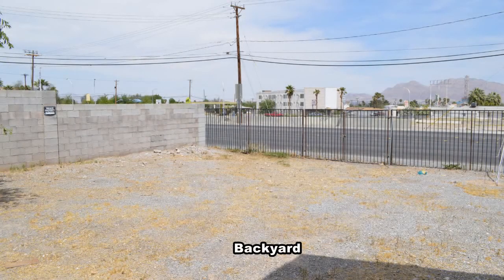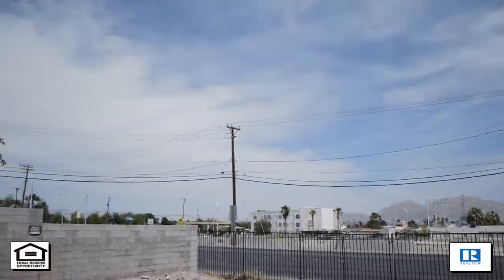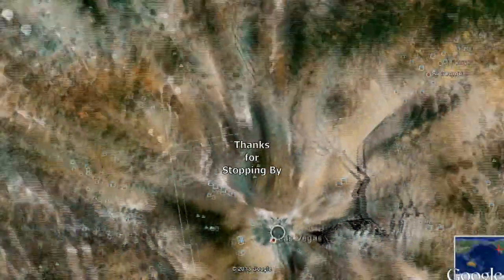The large backyard is completely fenced in. This three-bedroom, two-bath house with 1,291 square feet is available now for rent. Thanks for stopping by.